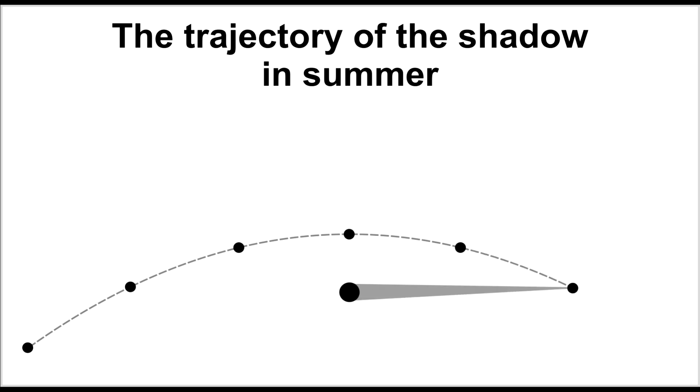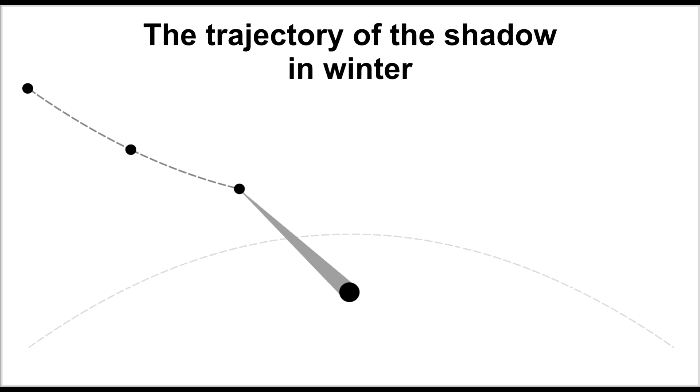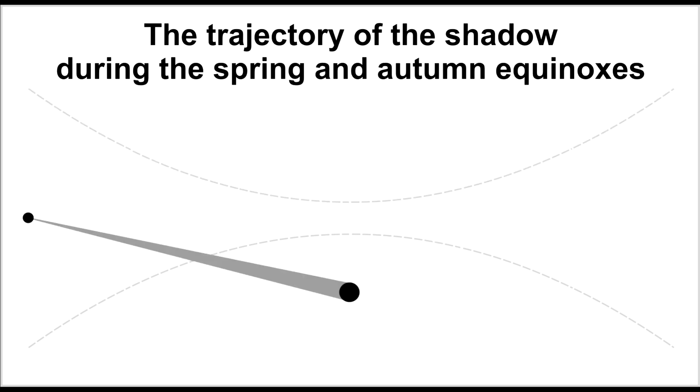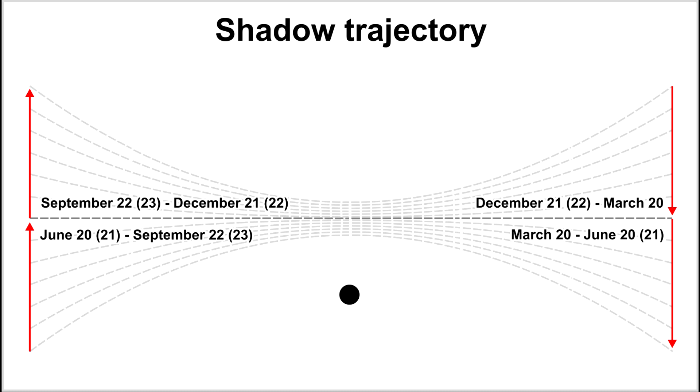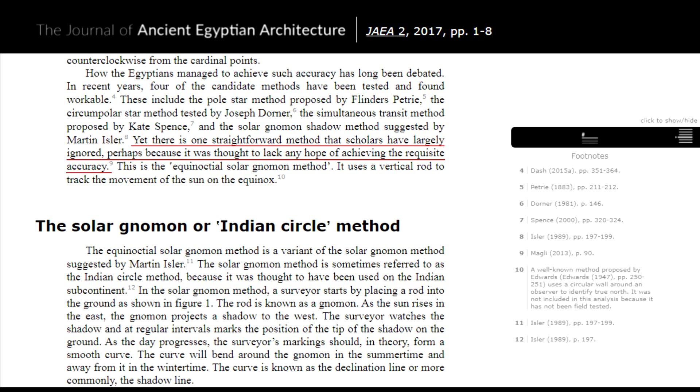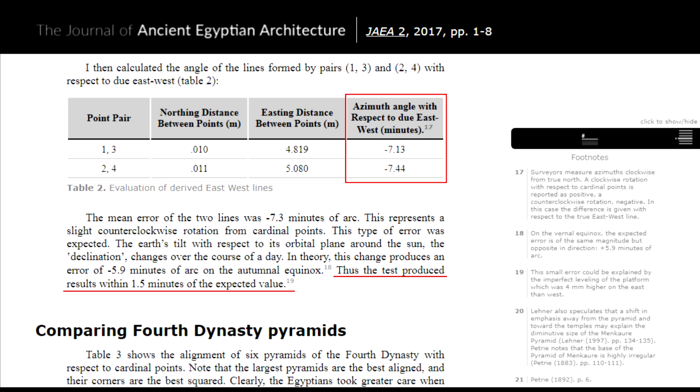It is the other way around in winter: the sun rises in the southeast and sets in the southwest, so the shadow path curves the opposite way from summer. Only during the spring or autumnal equinox does the tip of the shadow travel strictly in a straight line, running strictly from east to west at any latitude — except at the poles. Glenn Dash was surprised that no one had tried this experiment before, apparently because everyone assumed it wouldn't provide the required accuracy. On September 22, 2016 — the day of the autumnal equinox — he marked the path of the shadow from a pole with a sharp tip using dots on paper. The test provided a deviation of within 1.5 arc minutes of the expected value.